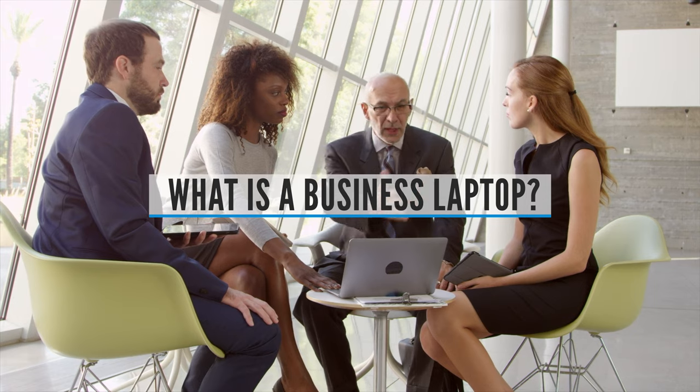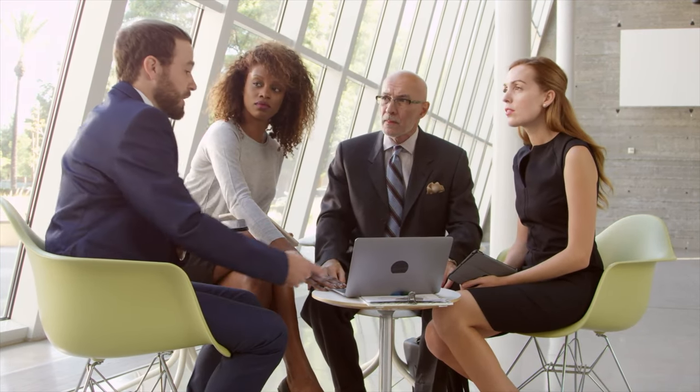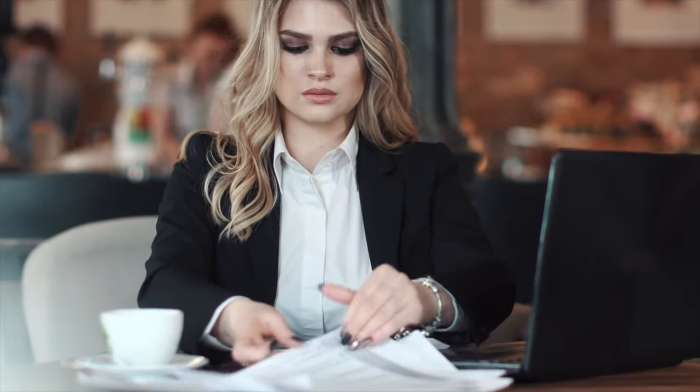Buying Guide. What is a business laptop? A business laptop is used solely for business. These laptops are typically made to travel and be used for a longer period of time than consumer laptops intended for personal use.